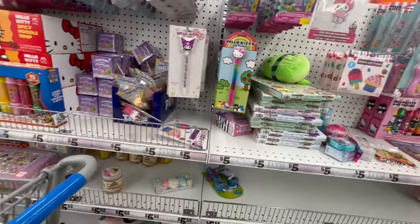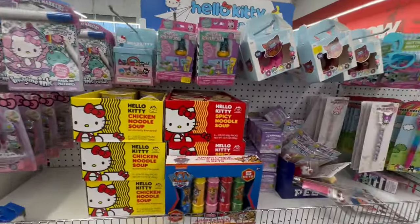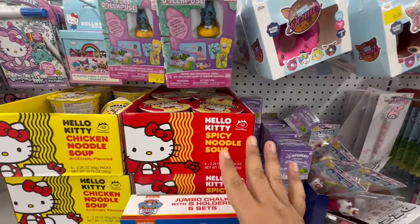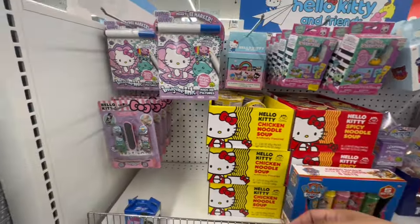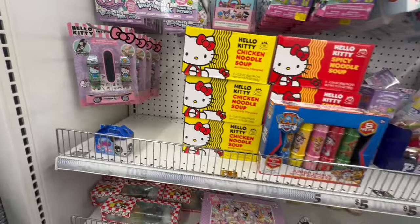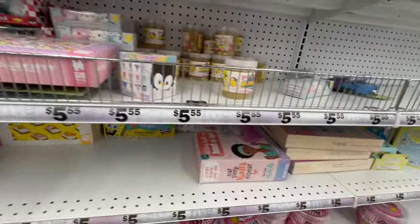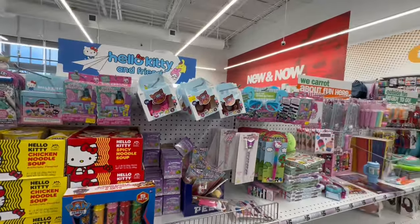They have the spicy noodles — I've heard mixed reviews, a lot of people said they didn't like them. And they also have little skateboards. Tons of cute little Hello Kitty stuff.